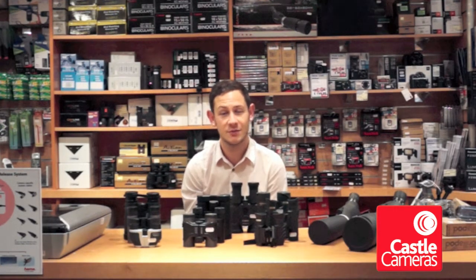Hello and welcome to week 11 of our 12 weeks of Christmas buying guide videos. I'm James from Castle Cameras and today we're going to talk about binoculars and scopes.